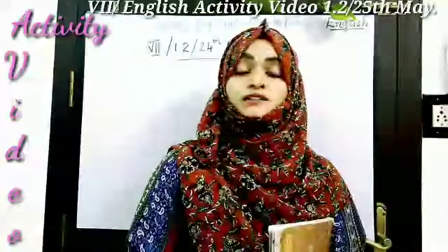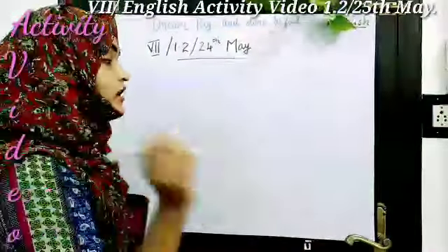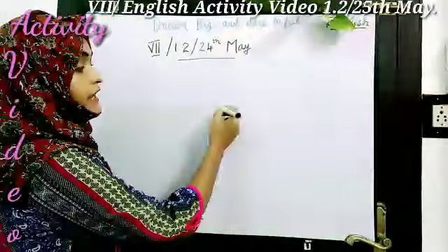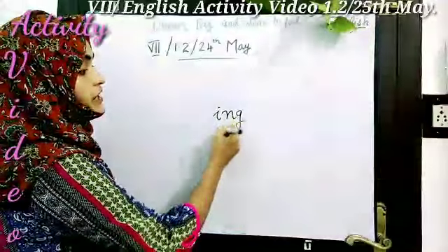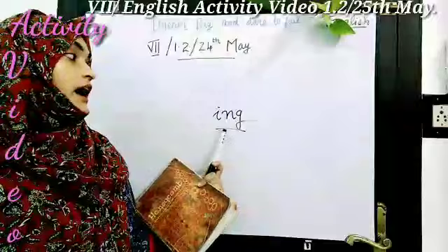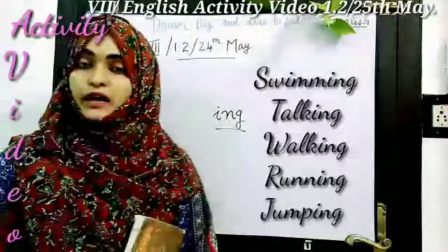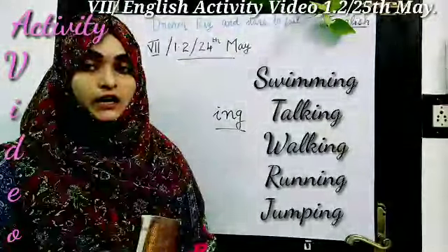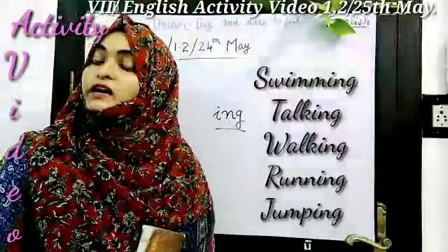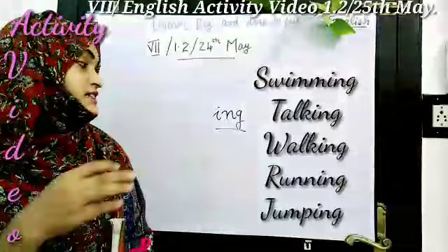Before that let me ask you something. Children, can you say some words that are ending with I-N-G? Can you say some words that are ending with I-N-G? For example, like swimming, talking, walking, running, jumping, etc. — some of the words that end with I-N-G, the I-N-G form of words.